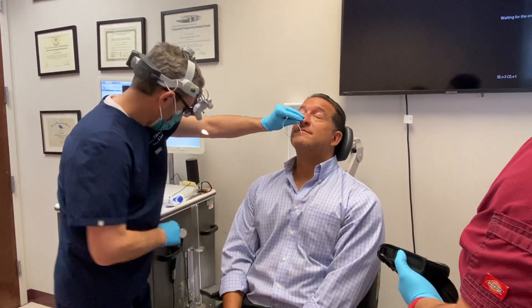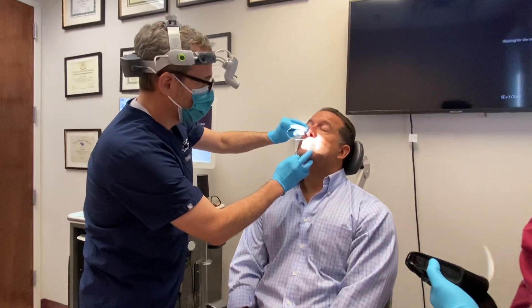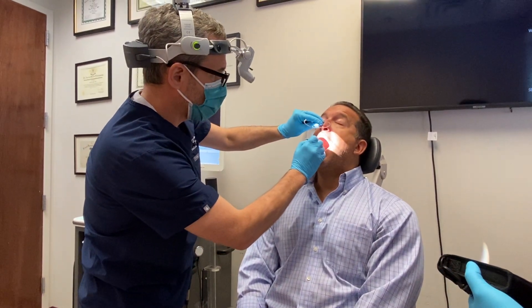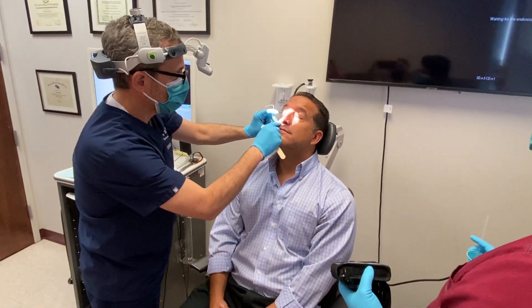Now I'm going to take a look and make sure it's in the right place. Turn this way. Open your mouth — just say ah. Good. Close your mouth. And I'm already in the right place.